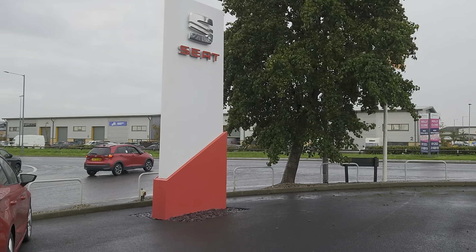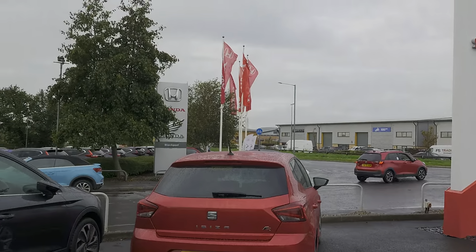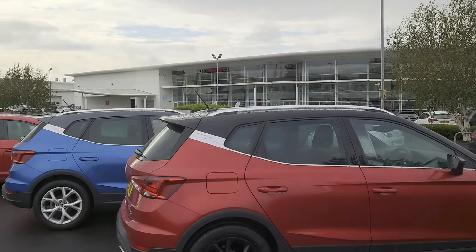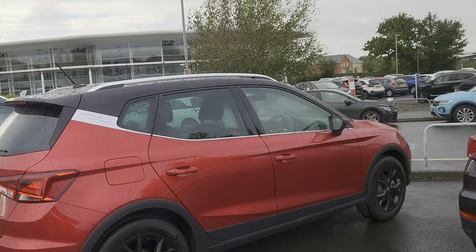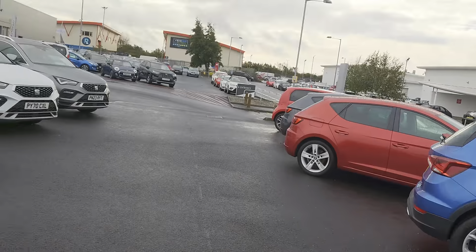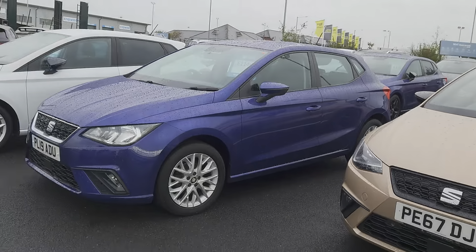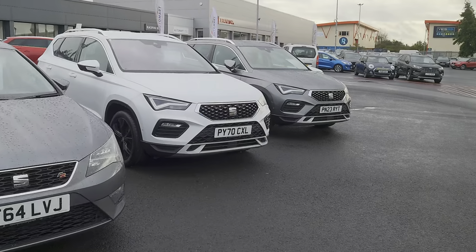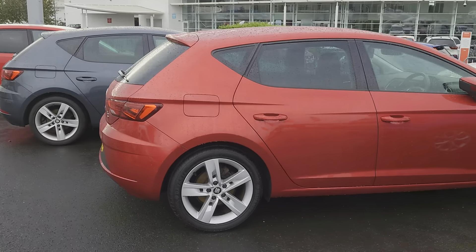Good morning folks and welcome to Blackpool Seat, my name is Danny. Here we are at our site opposite our planters of Blackpool Honda. It's been a miserable day, but just while there's a break in the rain, we're taking the opportunity to come out and do another vehicle video for you. As you can see, there's plenty of stock on the forecourt for you to come and have a look at.